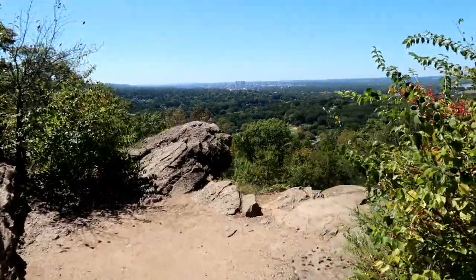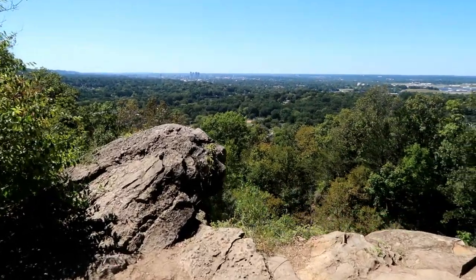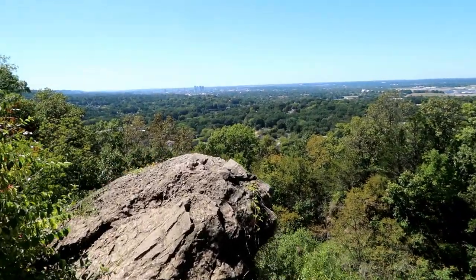Wow, check this overlook out. You can see downtown Birmingham from here.